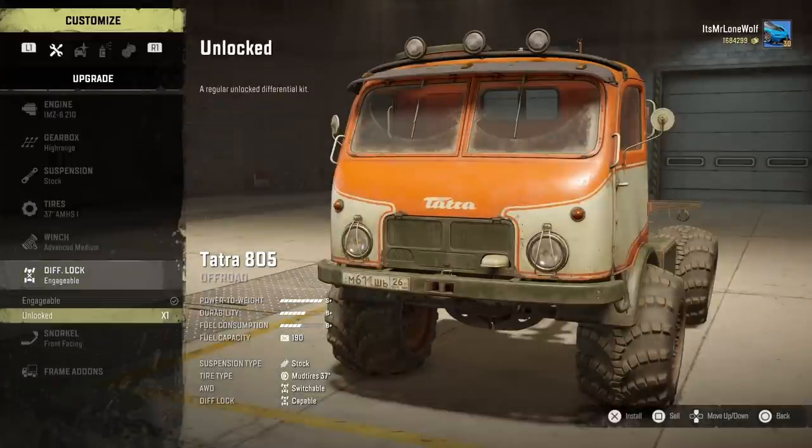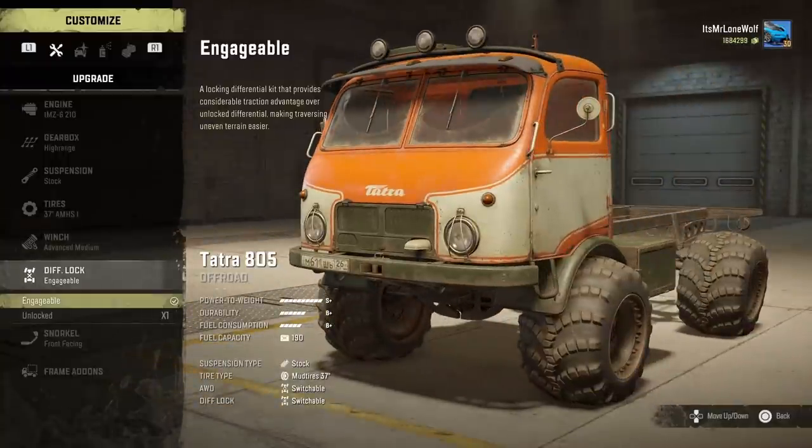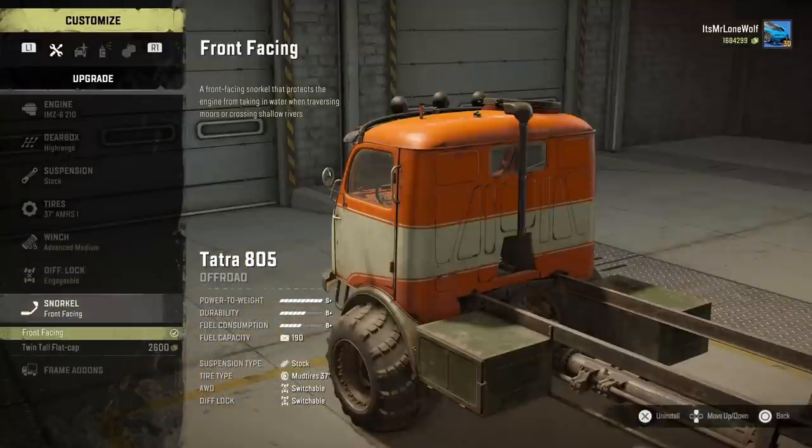Winch-wise I've gone for the strongest one, the advanced one. It's got engageable diffs, so they're not always on, but at least they've got them.